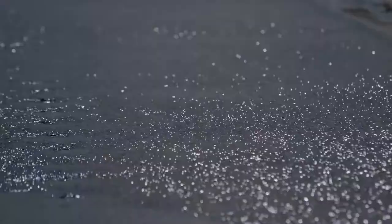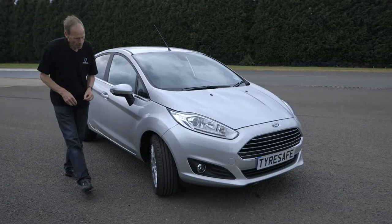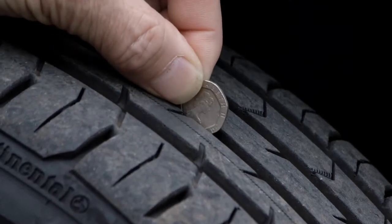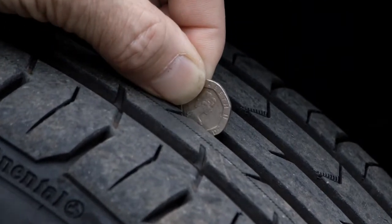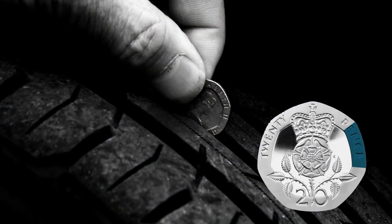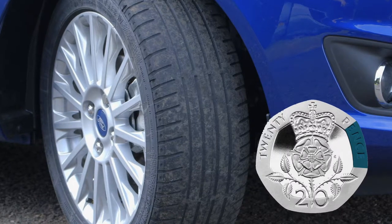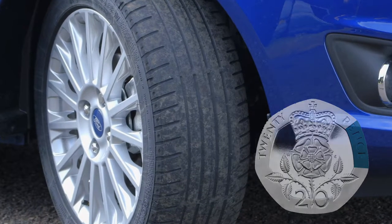So how can you minimise this risk? An easy way to check your tread depth is to place a 20 pence piece into the main tread grooves of your tyre. If the outer rim of the 20p is obscured, as this one is, then your tyres are above the legal minimum tread depth. If you can see the rim above the tread, these may be dangerously low and should be checked by a tyre professional.